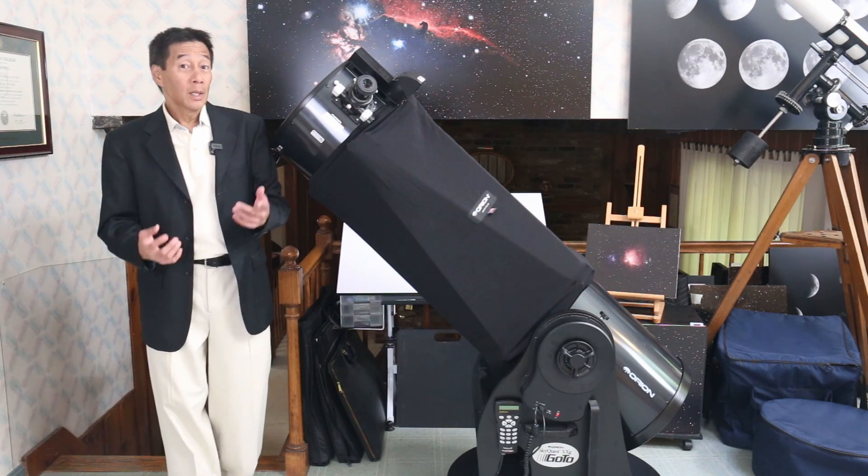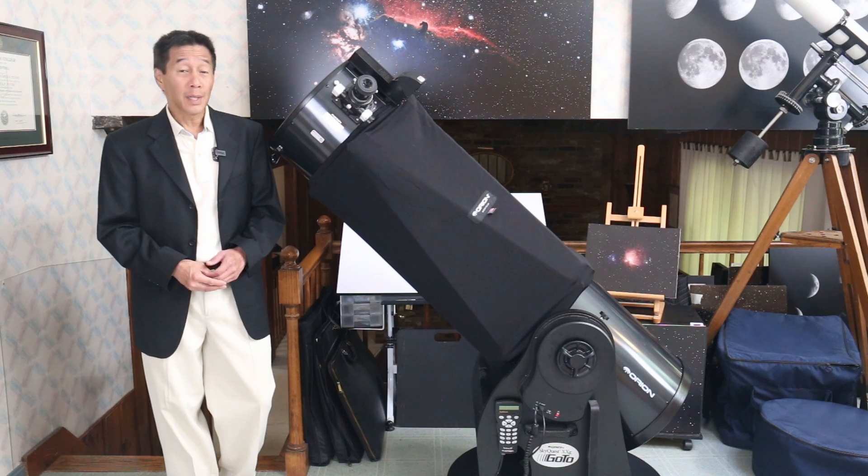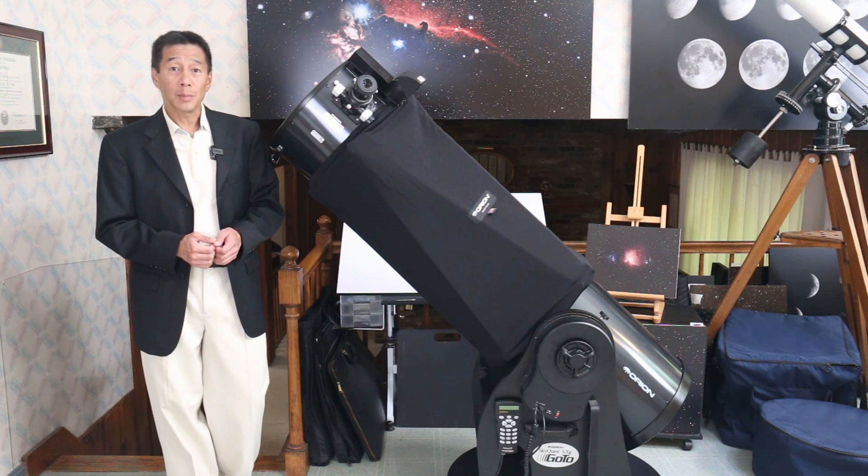Hello and welcome back to the channel. Today we're taking a look at an Orion XX14G, a go-to 14-inch Dobsonian telescope.